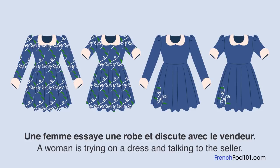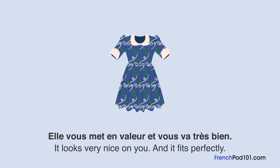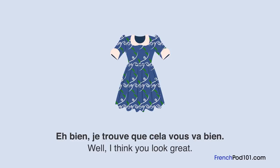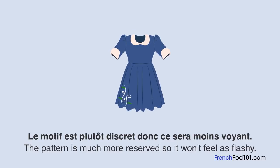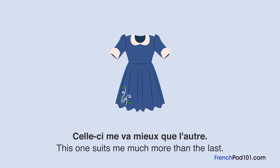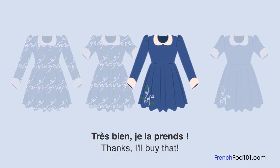Une femme essaie une robe et discute avec le vendeur. Quelle robe va-t-elle acheter? Elle vous met en valeur et vous va très bien. Elle me va, mais j'ai l'habitude de porter des couleurs unies. Je trouve que cela vous va bien. Il me faudrait un peu plus de courage pour porter ça. Et pourquoi pas cette robe? Le motif est plutôt discret. Vous avez raison. Je vais essayer celle-ci. Celle-ci me va mieux que l'autre. Est-ce que vous avez la même avec des manches longues? Oui. Très bien, je la prends.